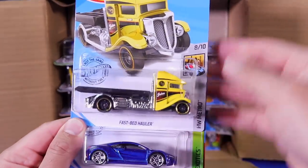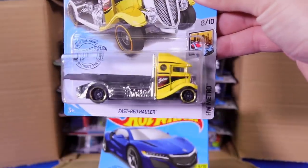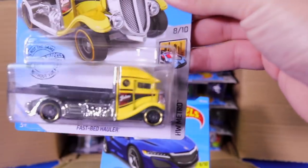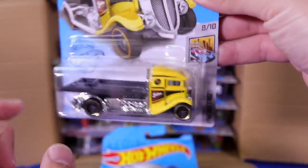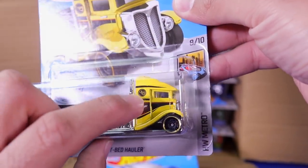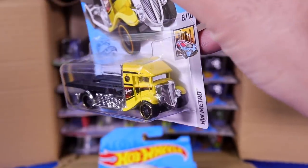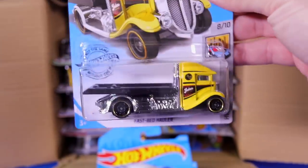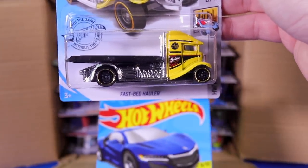Next up top, we've got the Fast Bed Hauler. And there we go — there is your Treasure Hunt for the case. Very, very nice. There's the treasure hunt logo you can see right there. Cool casting though, I like it. It's kind of a classic truck with the flat bed on there — you can haul some cars around. We'll definitely open that one up in a future video.